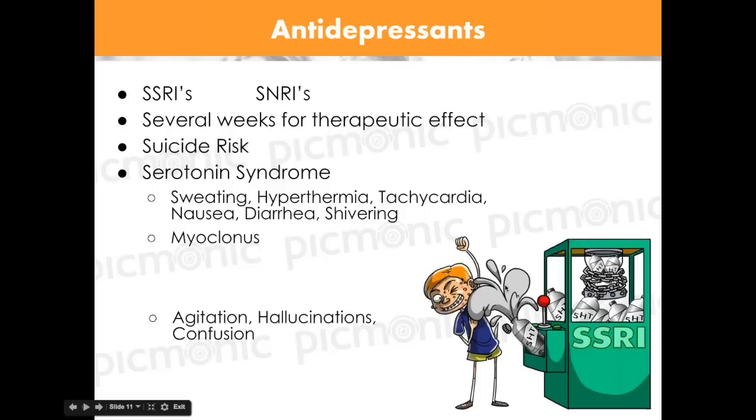A side note on serotonin syndrome: if you have way too much serotonin, everything gets elevated. You'll see insomnia, hyperthermia, tachycardia, nausea, diarrhea, myoclonus, shivering, and hypertension — everything is racing. You can see this when combining MAOIs with other serotonergic drugs. What food do we worry about with MAOIs? This is a really important point.